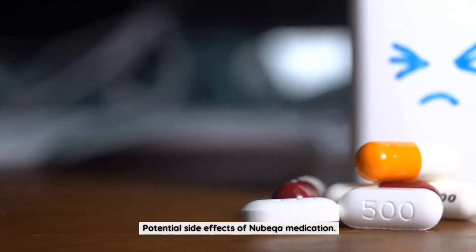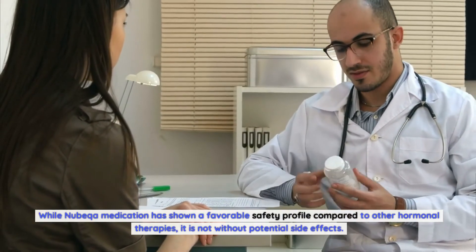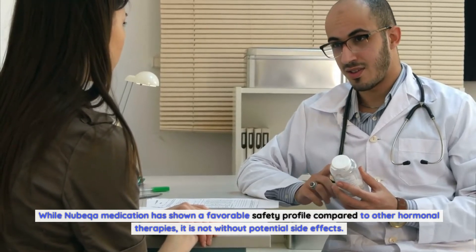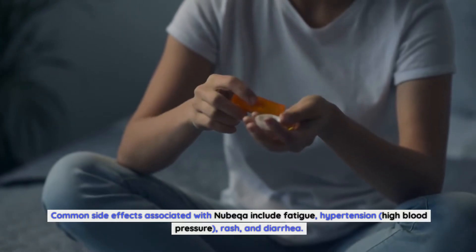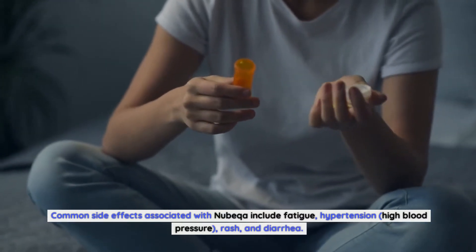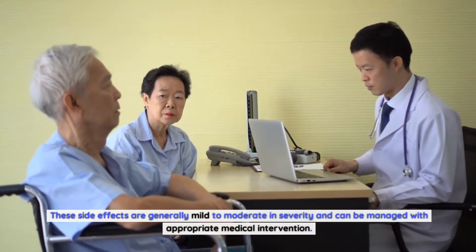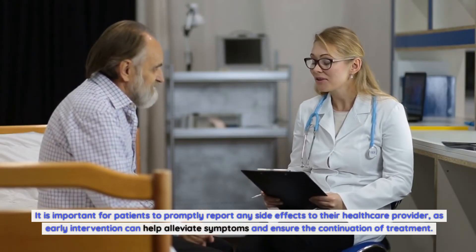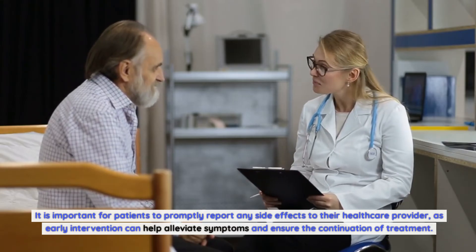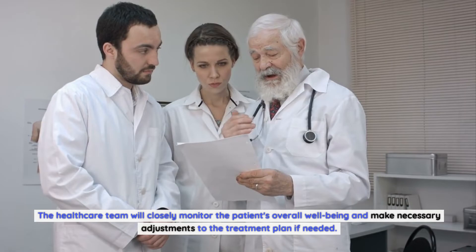Potential side effects of Nubica medication. While Nubica has shown a favorable safety profile compared to other hormonal therapies, it is not without potential side effects. Common side effects include fatigue, hypertension (high blood pressure), rash, and diarrhea. These side effects are generally mild to moderate in severity and can be managed with appropriate medical intervention. Patients should promptly report any side effects to their healthcare provider, and the healthcare team will closely monitor overall well-being and make necessary adjustments to the treatment plan if needed.